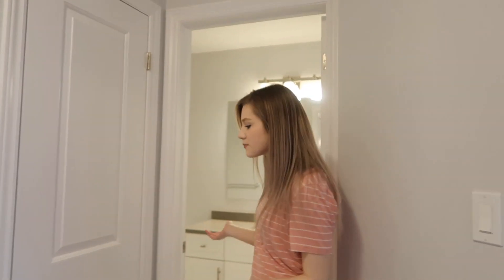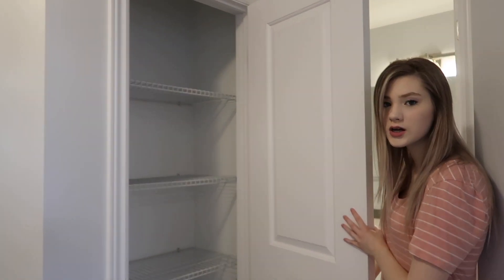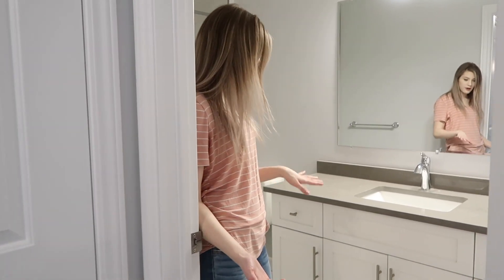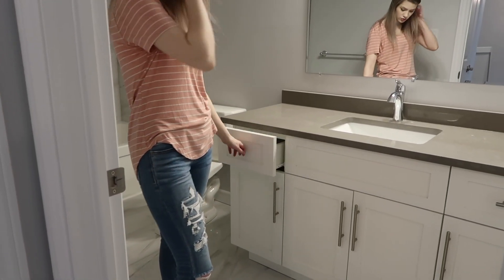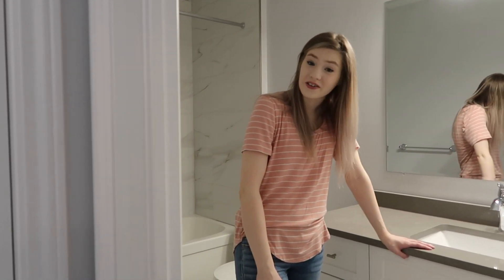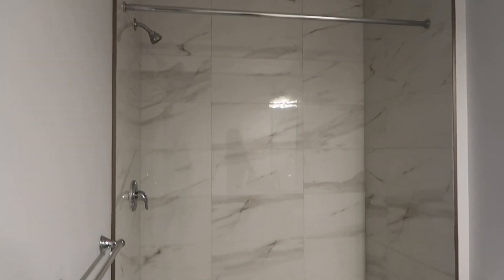This is the kids' bathroom, and right outside the door we have the linen closet. The kids' bathroom has drawers and cabinets, and it's a lot bigger than the en suite, which I'll show you after. Look at the shower — it's marble! I haven't even talked about the floors — the floors are marble and I love them.